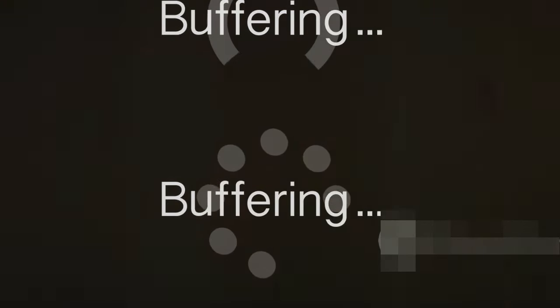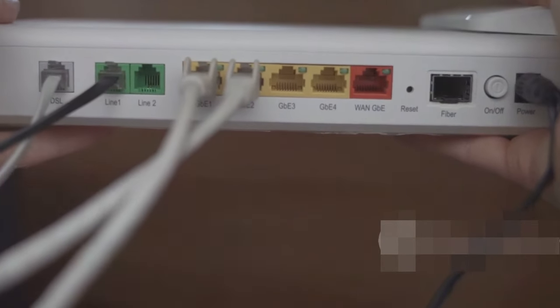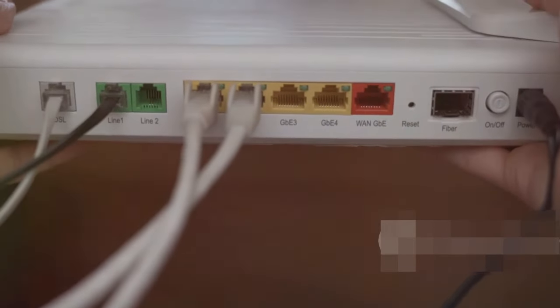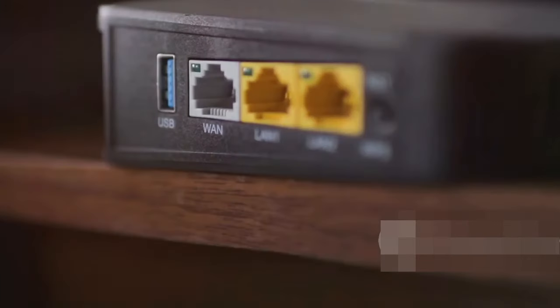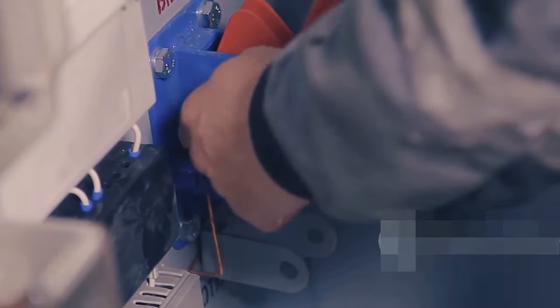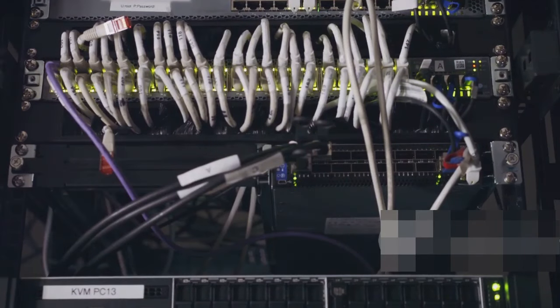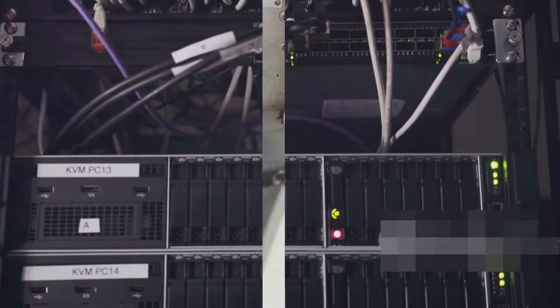We've all been there — you're trying to stream the latest episode of your favorite show and bam, the spinning wheel of doom. Before you throw your router out the window, let's try a few things. First, the classic: turn it off and on again. Seriously, sometimes that's all it takes to reset your connection. If that doesn't work, check your cables — is everything plugged in nice and snug? You'd be surprised how often a loose cable is the culprit. And don't forget to check for service outages with your internet provider. Sometimes it's not you, it's them.